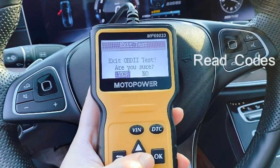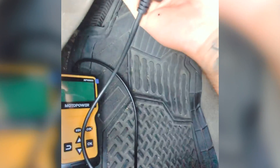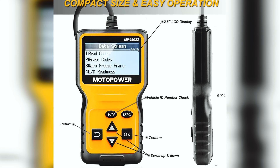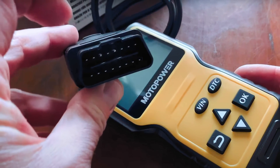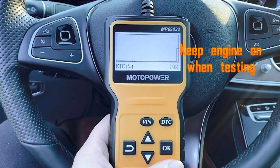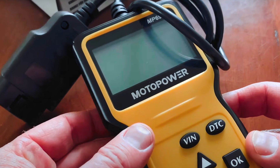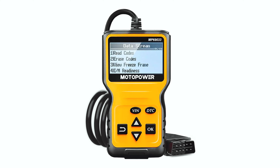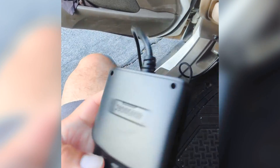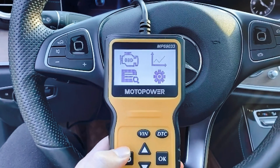One of the standout features of the Motopower is its wide compatibility. It supports nine protocols, making it compatible with most 1996 US-based, 2000 EU-based, and Asian cars, as well as newer OBD2 and CAN domestic or import vehicles. Additionally, it offers support for six languages, ensuring that users from different regions can easily navigate and use the device. The LCD display is clear and easy to read, with a white backlight and contrast adjustment for optimal visibility. Overall, the Motopower MP69033 is a reliable and user-friendly tool, whether you're a DIY enthusiast or a professional mechanic.